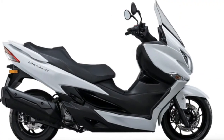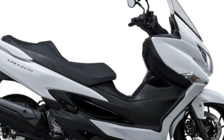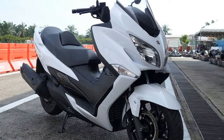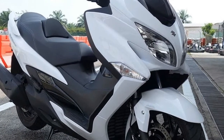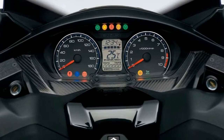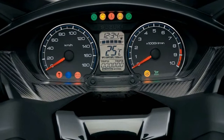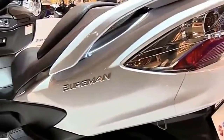The 7-step preload adjustable shock, which is unique in its class, will suit any type of rider and is great when carrying a pillion. Brakes are efficient without being grabby and the ABS system is lighter, which contributes to the overall weight reduction. Like other maxi scooters, it has a parking brake located on the dash.